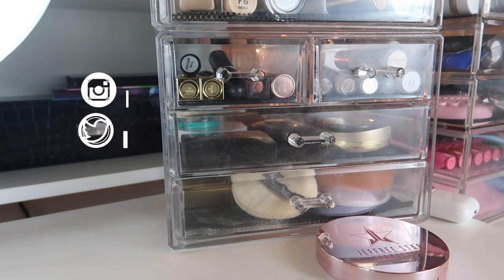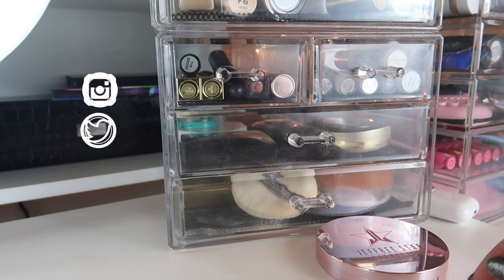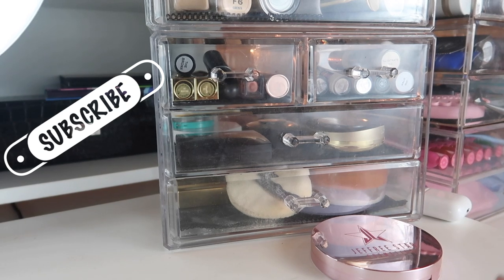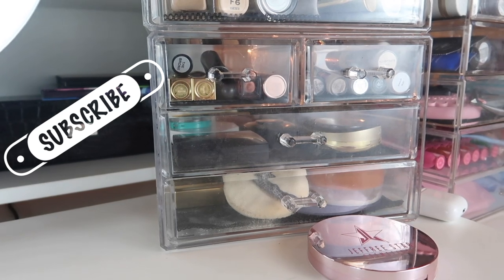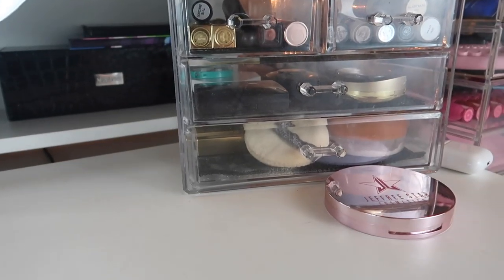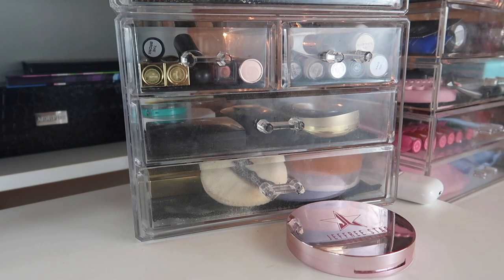Hi guys, welcome back to my channel, or if you're new, welcome! My name is Monica and welcome to my everyday makeup basket for July 2019. I've been trying to rearrange and reorganize my everyday makeup basket, trying to make it a little bit bigger, but as you can see it's not all quite organized yet, so bear with me — there are still a few empty drawers and things are still a bit messy.